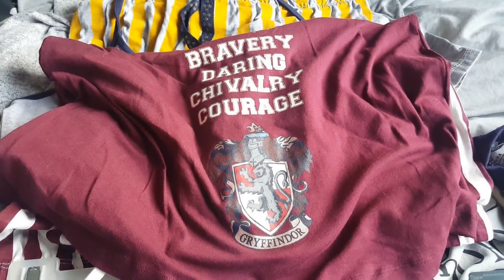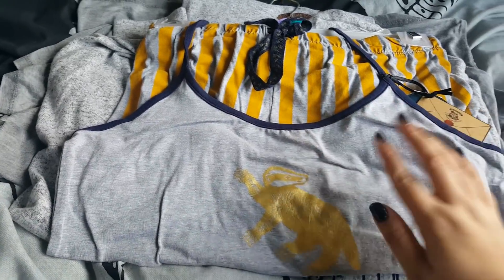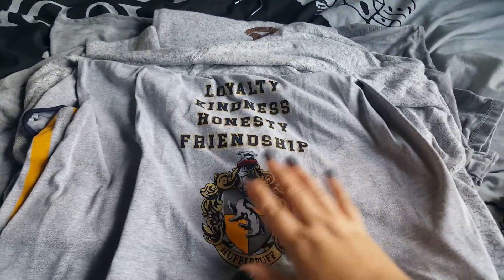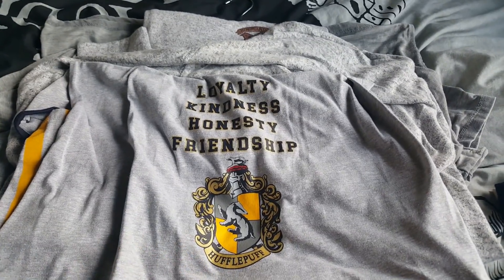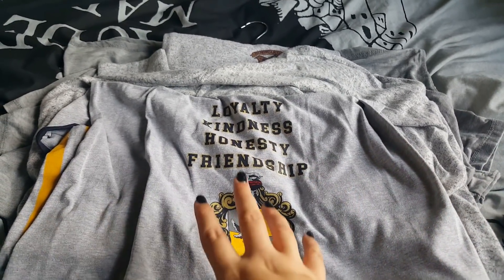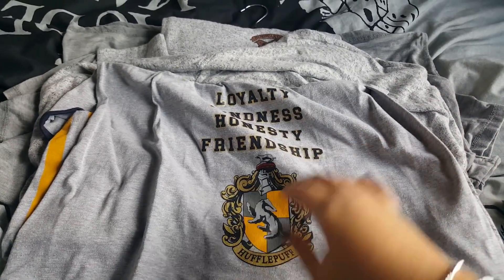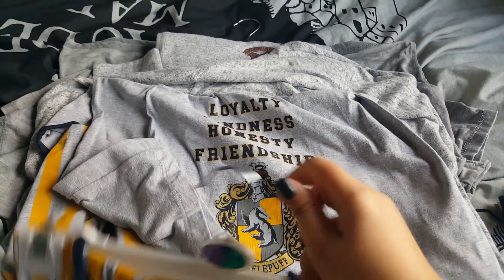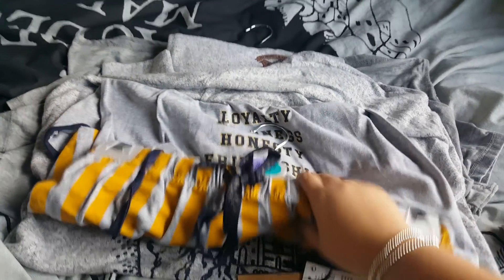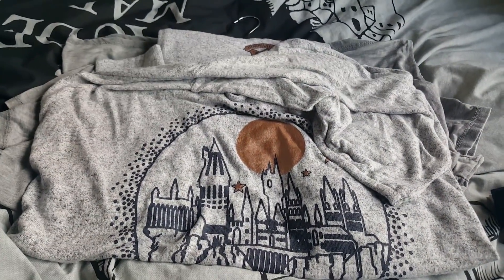So that's the Gryffindor badge, and then these ones are the Hufflepuff pyjamas — you've got grey and yellow shorts, a grey top with a gold badger, and then the qualities of a Hufflepuff are: loyalty, kindness, honesty and friendship. What I think is lovely about the Hogwarts houses is I think you can identify with all of them in some way. I think all of the qualities are things that everybody should have — some you just may portray a little bit more. Generally I tend to match my Hogwarts socks to my mood, choosing which house I feel like being on that particular day.